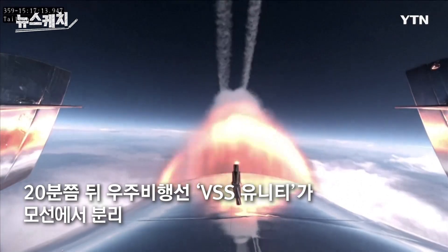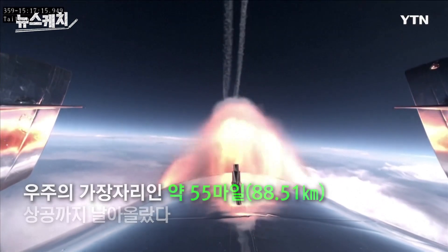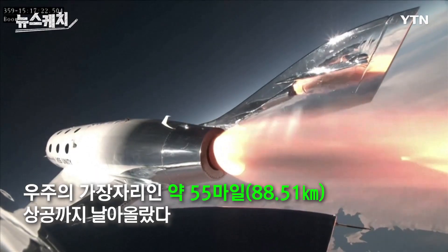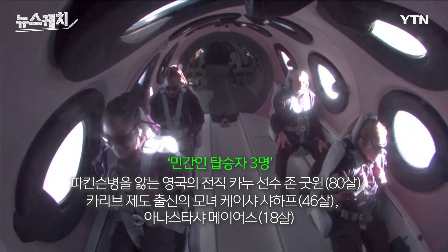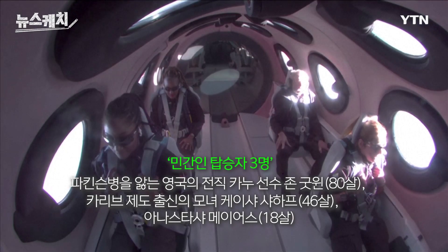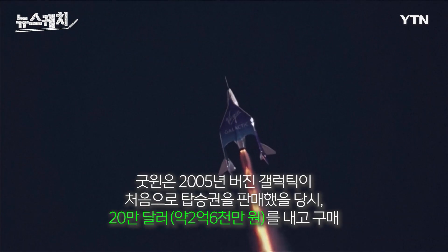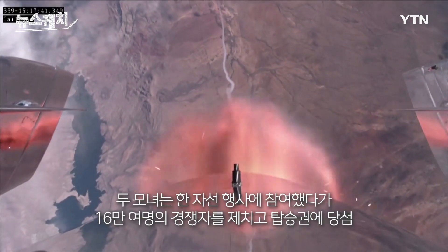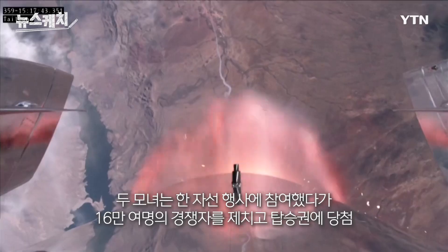Ignition. Good control. There's Mach 1. Pilots have started trimming for that turn towards space. Trim is now set. There is max Q — that's the point of maximum pressure exerted on the vehicle by the atmosphere.